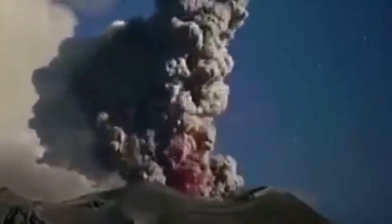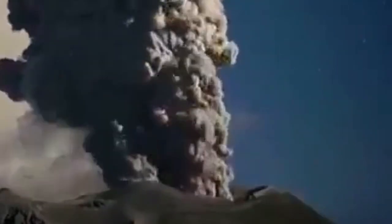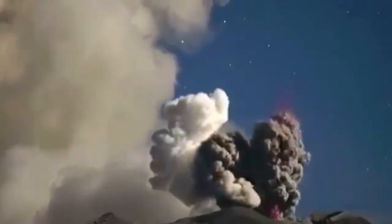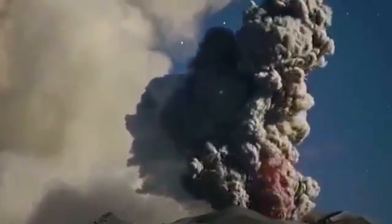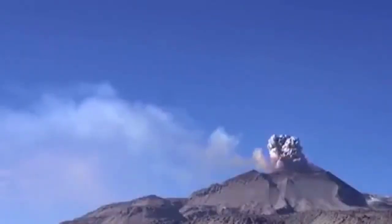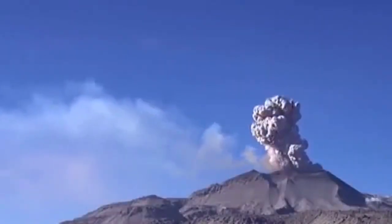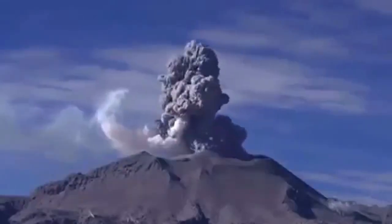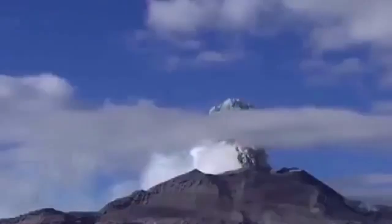The eruption of the Sabancaya volcano is also continuing in Peru. As you can see, it's a very tall volcano, like most of the Andes volcanoes, but we are showing you just the summit part where the actual eruption is happening. The column of ash here rose more than 3,000 meters into the sky.